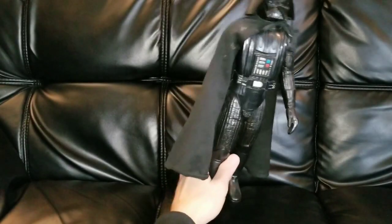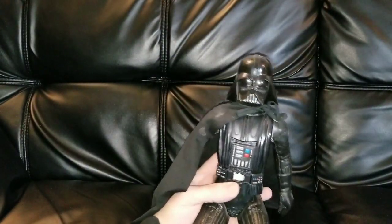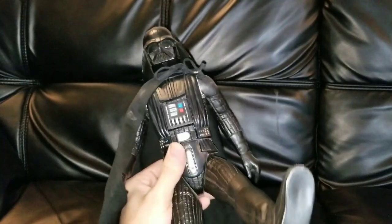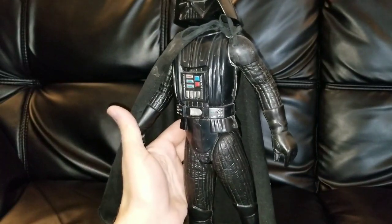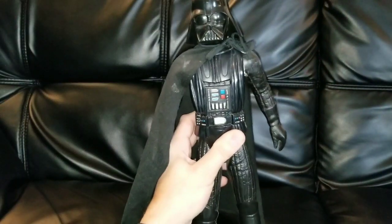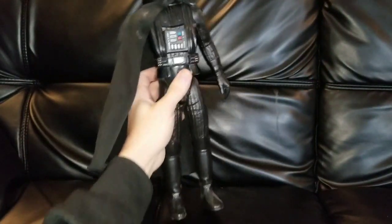Next we have the big 15-inch Darth Vader. Very much just like the regular size action figures as far as articulation goes — the head will turn, legs go straight up and down, arms move straight up and down, nothing in the knees or elbows. The head does turn. Main thing with these guys was just their size.